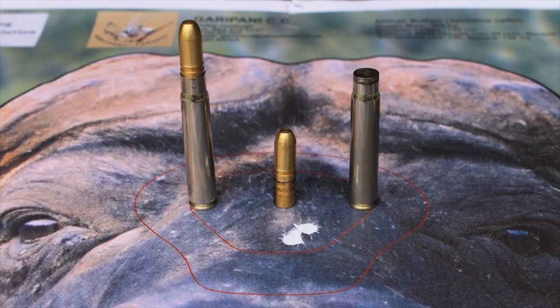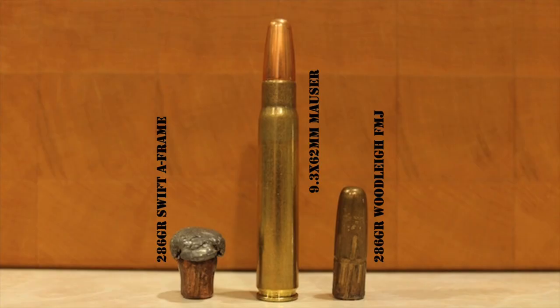So what are the ballistics of the 9.3 like? A classic 9.3 by 62 millimeter factory load fires a .366 caliber 286 grain bullet at 2,350 feet per second for just over 3,500 foot-pounds of muzzle energy. That is probably the single most popular 9.3 by 62 load.